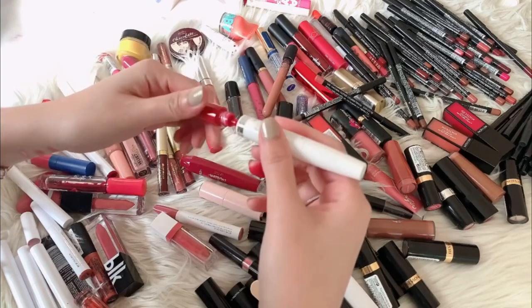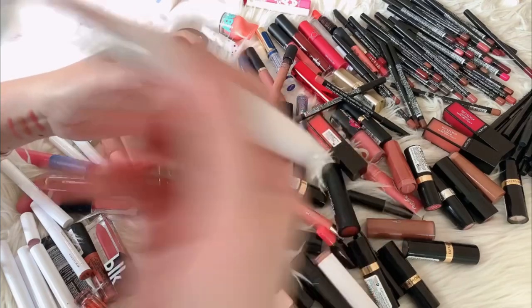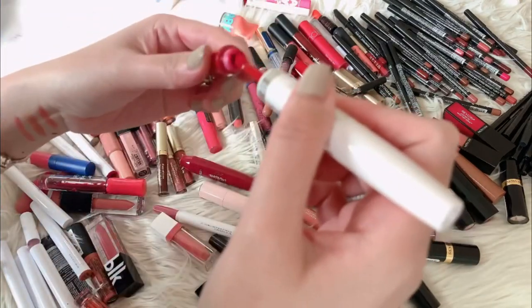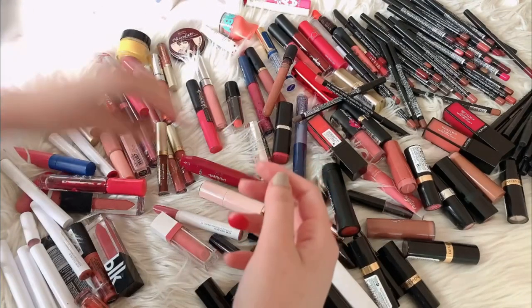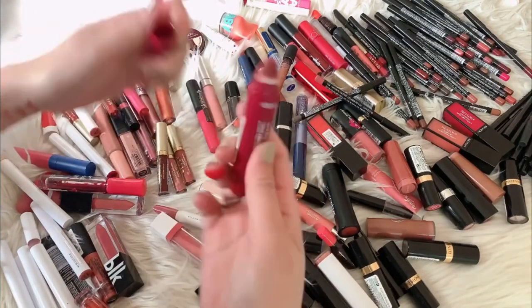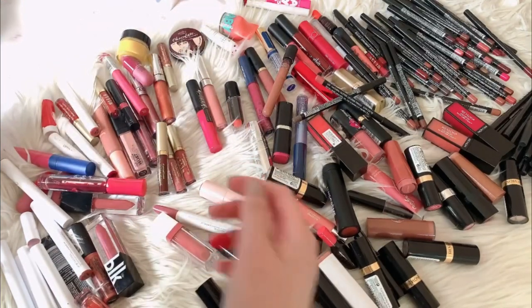This one is another 24-hour color Super Stay — it's so red. But the formulation of this one is so sticky already; I feel like this has expired as well, same as the other one. And this one from Revlon — this is their cushion lip tint — so I'll keep it as well.